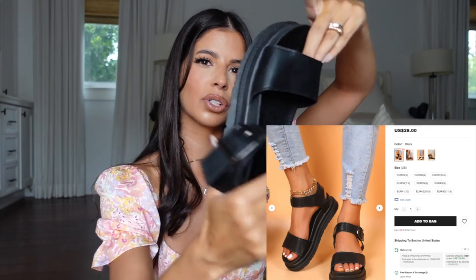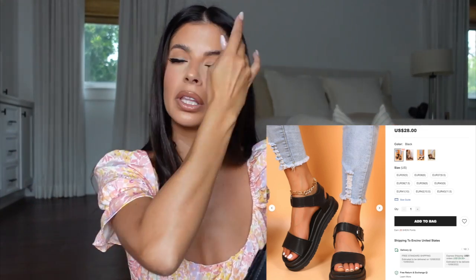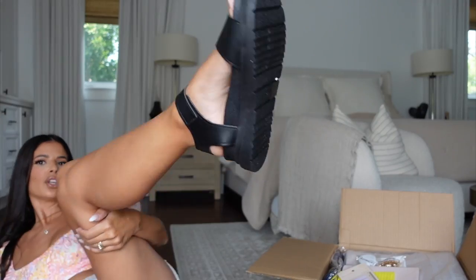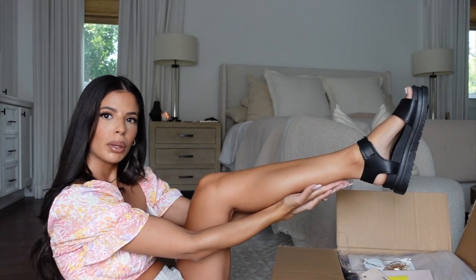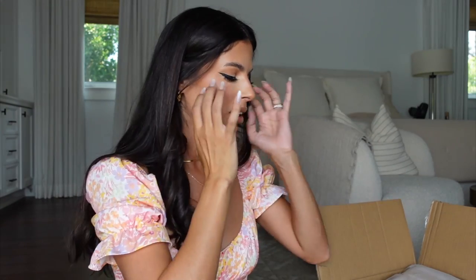First thing on top are these shoes — I was like, how cute can these be? But actually, so cute! They look like a dupe for my UGG sandals. I bought some black platform UGG sandals which I'm obsessed with. My UGG ones have a more cushiony comfort bottom, but the style looks the same. Let's try these on — very cute! They feel like really good quality too.